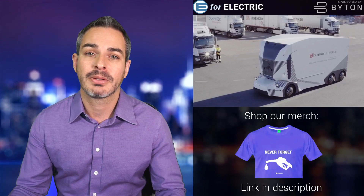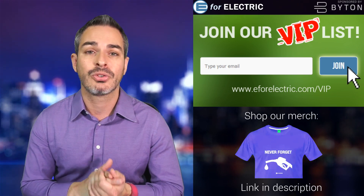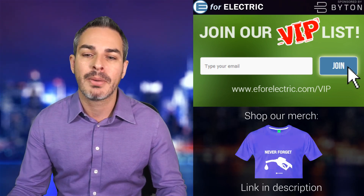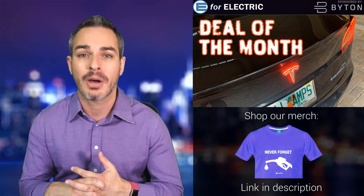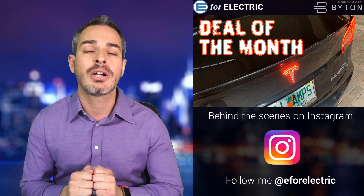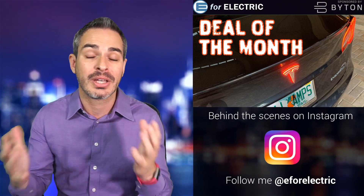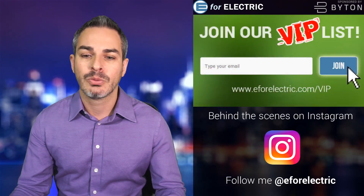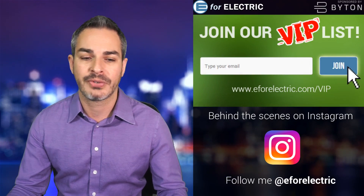Speaking of something amazing, I think our VIP list is amazing. First of all, it's free. We deliver exclusive stories right to your inbox that we don't have time to cover on this channel. We're now featuring a deal of the month from Evonex, one of our sponsors — a lighted tee for the Model 3, their most popular item. They're selling it with $50 off, but if you're on our newsletter, we'll provide a discount code for another $50 off, so essentially $100 off. We'll be emailing this code for the next four weeks, after that the deal is done.